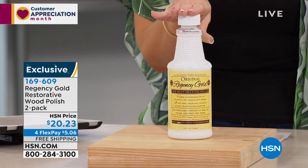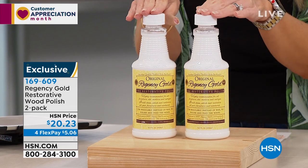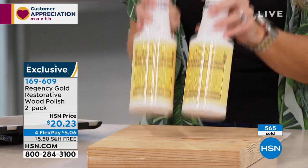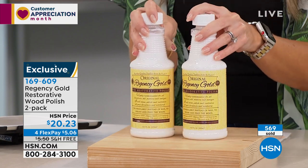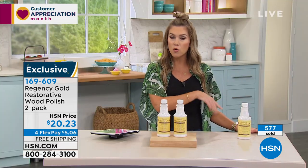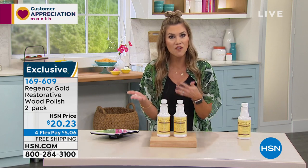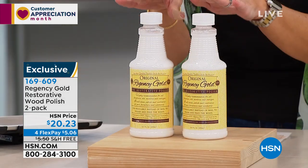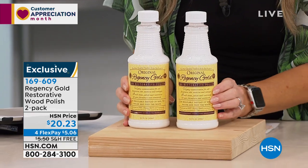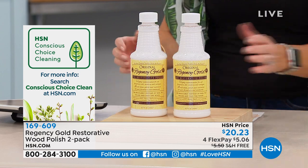We're doing two full-size 16.5-ounce bottles. You can try it out for 30 days, take advantage of the free shipping and handling — we never do that. You've got four flex pay, making it $5 and change to get it home. Nearly 600 have been spoken for and we're now down to less than 1,800 for everyone. Only airing of the day because we just couldn't get enough in. Since we're highlighting Conscious Choice Cleaning for this launch, this gets that seal — non-toxic, non-caustic, no waxes, silicones, or nasty fumes.